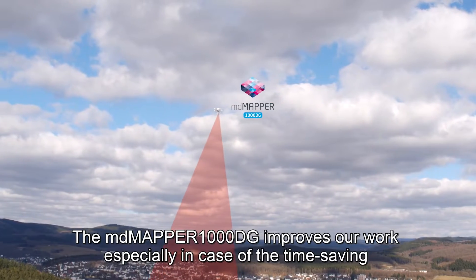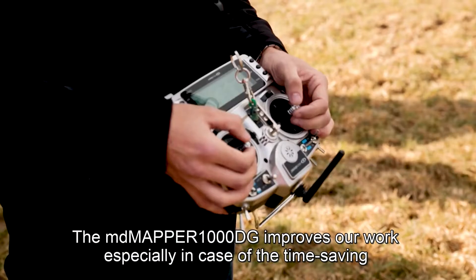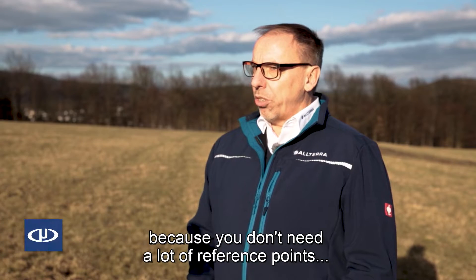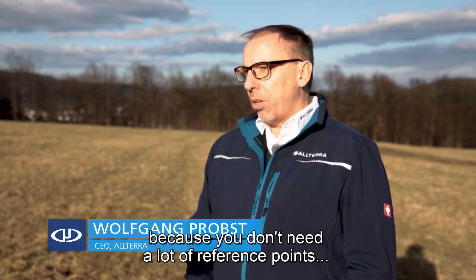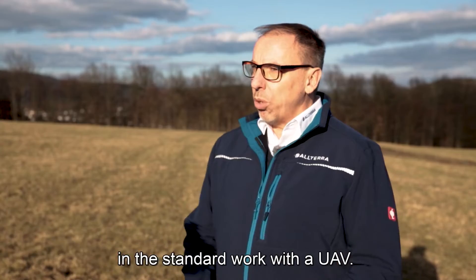The MdMapper 1000DG improves our work especially in terms of time saving, because you don't need many reference points — or mostly no reference points at all. Reference points are the biggest time consumer in standard UAV work.